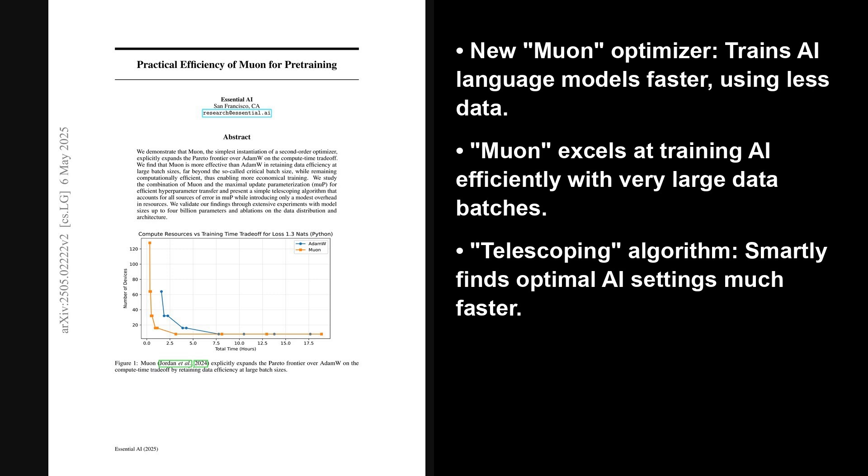This paper introduces Muon, a type of second-order optimizer, which is a method to adjust an AI's internal settings. It shows Muon trains large language models more efficiently, especially with large batch sizes — that is, processing lots of data at once.